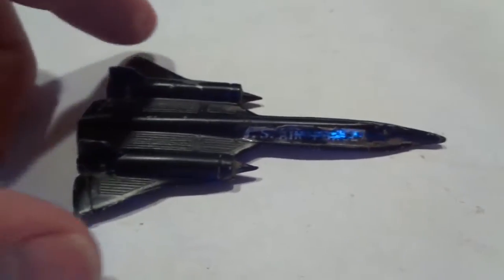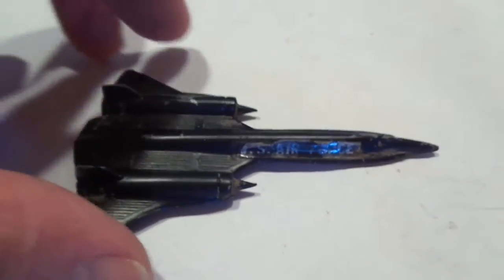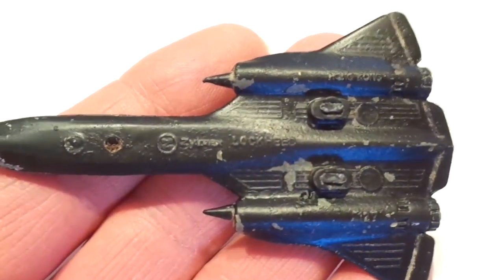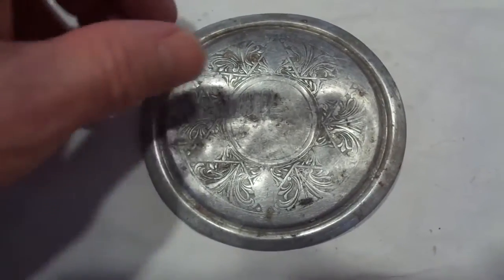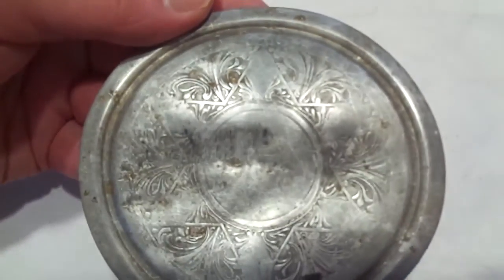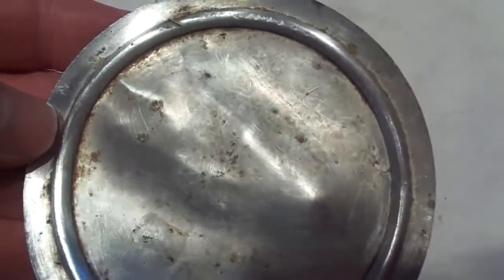Also got this military jet — it says US Air Force on it. Also got this lid, I don't know what it's for. Some kind of a lid, I guess, but it's shaped like a six-pointed star and it's got some other design around that. No markings on it other than that. Made out of aluminum.